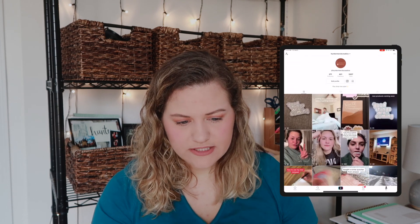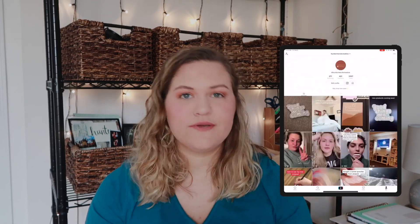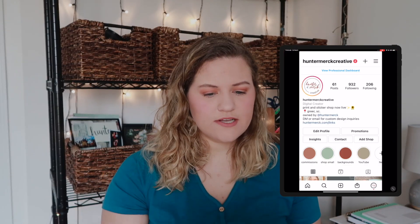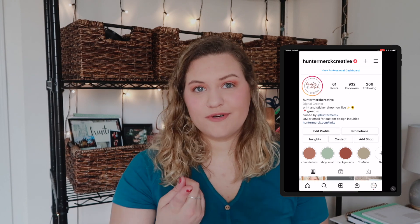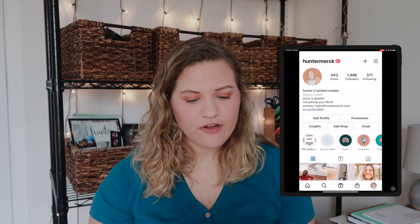I have a folder called Social with TikTok, Instagram, Pinterest, Messenger, Zoom, Planily, and Facebook. For TikTok, I have two accounts — one that's the same as my username and one for my Etsy shop. I post a lot more on the Etsy shop TikTok and get more views there. For Instagram I have my Etsy account, which is huntermerccreative, and my personal account, huntermerc.